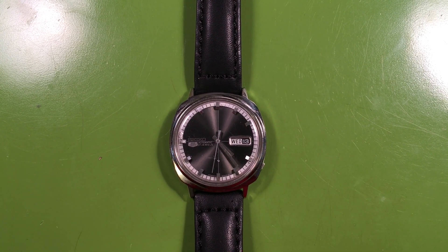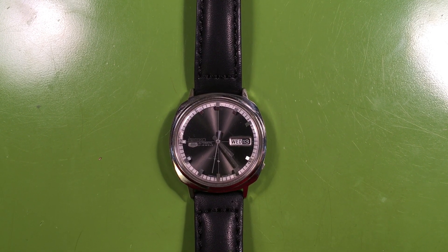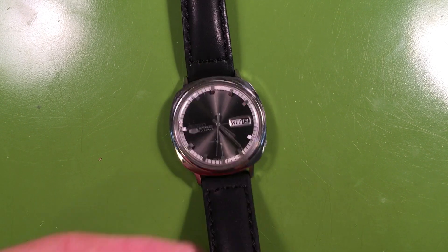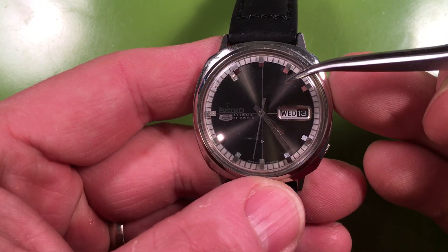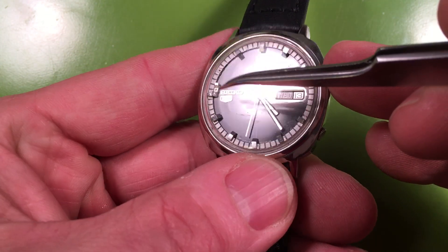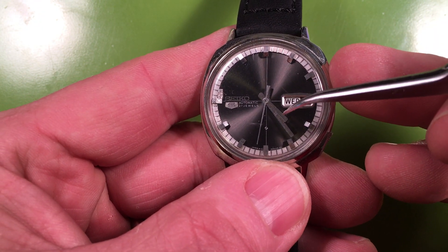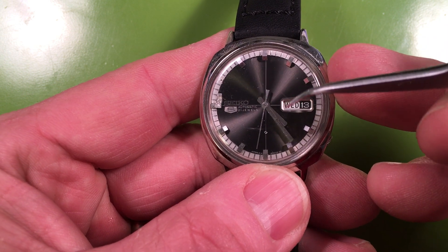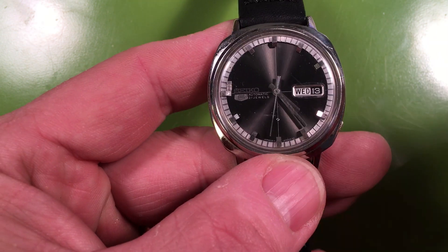Hi Mike. Okay, it's evaluation day. Now normally I would get your watch running, but because your watch got dropped and it has this loose part in it, I don't want to get it running. If this thing is swimming around underneath the dial and gets caught up underneath the hands, it could be dragged around in a circle and give it a good scratching. So we don't want to do that.